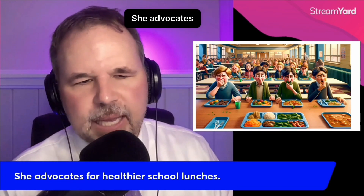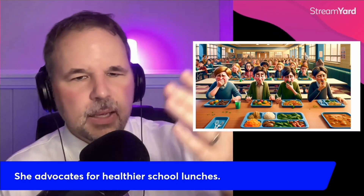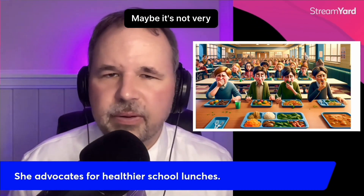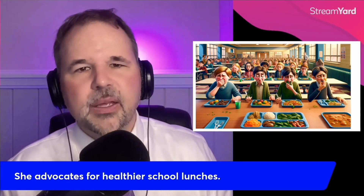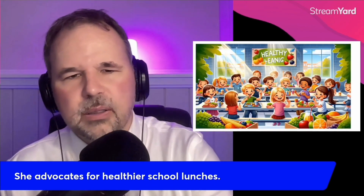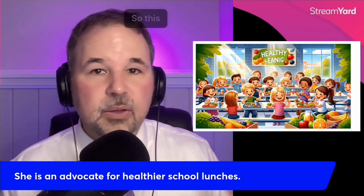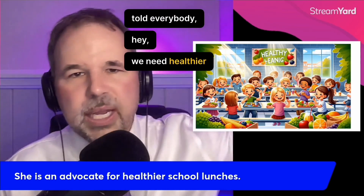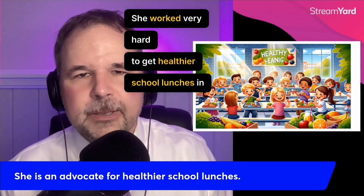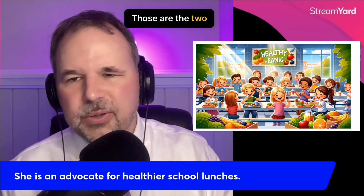Here's an example: she advocates for healthier school lunches. If you look at that picture, it looks like those students are not enjoying their lunch — maybe it's not very healthy, maybe it doesn't taste great. But there is a woman who advocates for healthier school lunches. She is an advocate for healthier school lunches. This person told everybody, 'Hey, we need healthier school lunches,' and she worked very hard to get them in schools. She was an advocate for that — she advocated for that. Those are the two different ways to pronounce it.